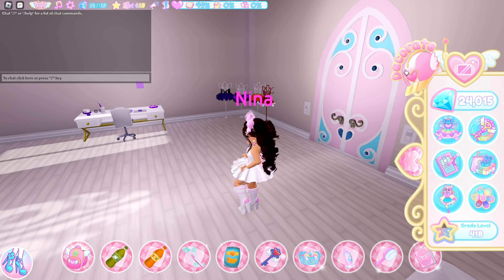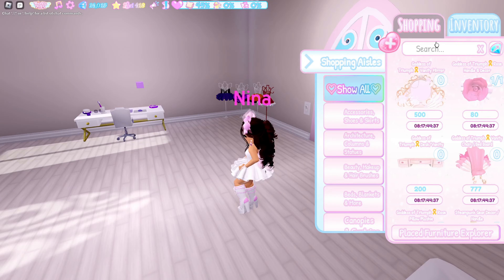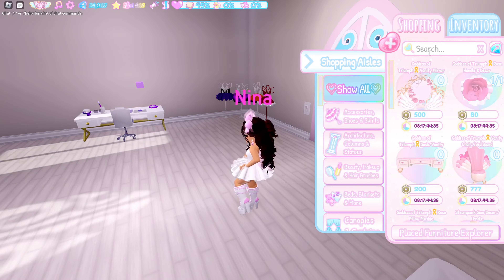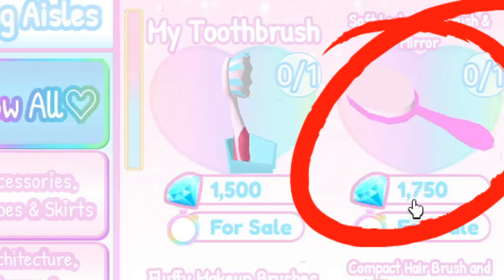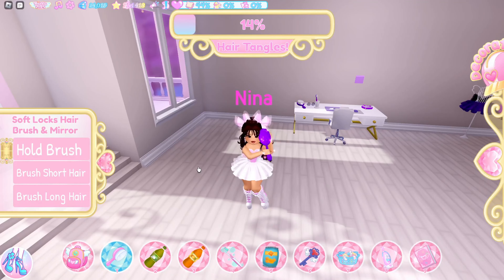First, make sure you've claimed a door, then go to the decorate button at the side, go to furniture, go to shopping, and search 'brush.' Here's the hairbrush — it costs 1,750 gems. You can only use the hairbrush on short hair, long hair, or ponytail for this quest to actually work.